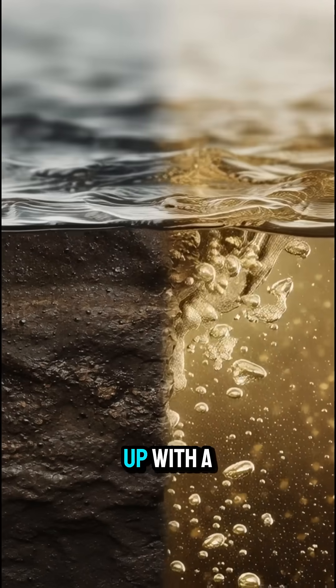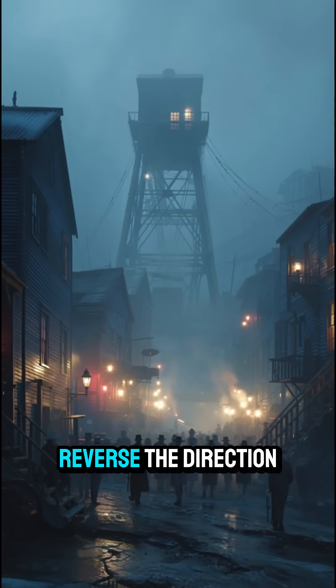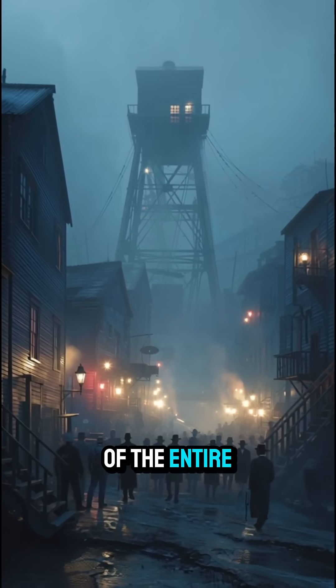So engineers came up with a crazy idea: reverse the direction of the entire river.